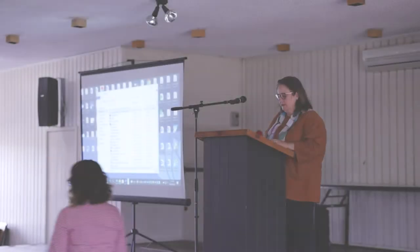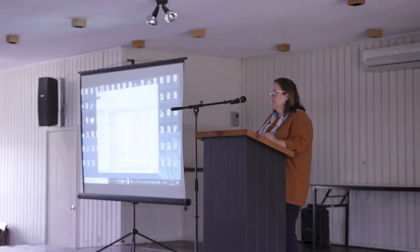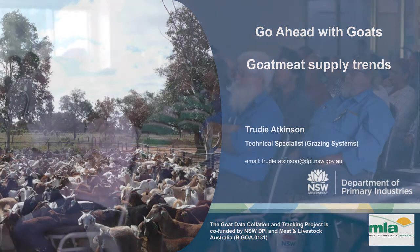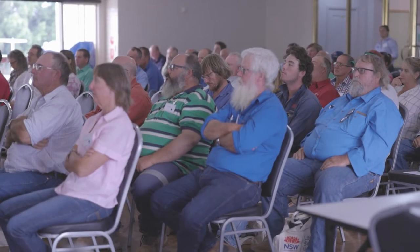Good morning everyone. Thank you very much Emma for having me this morning. I'm going to start, just for the uninitiated, and say what a great place to have a goat conference or a goat day, because we really are sitting in the heartland of goat production in Australia.